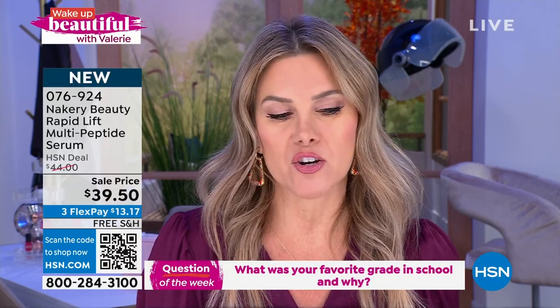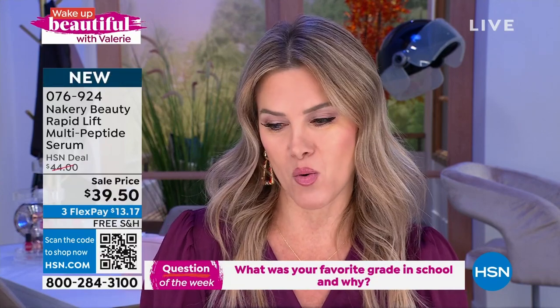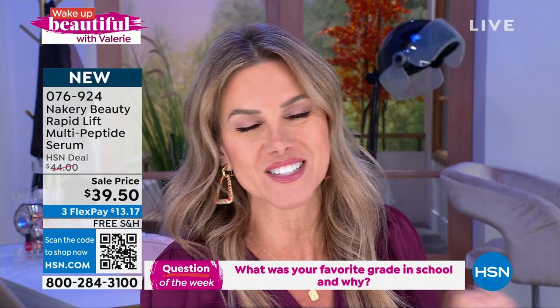I want you to be a part of the show, so head on over to HSN's Facebook page. We ask a question today, and one lucky winner gets a $25 HSN gift card. In honor of it kind of being like back-to-school vibes, I wanted to know from you — what was your favorite grade in school and why? Was it kindergarten? Was it senior year? Was it going into middle school? Was it sixth grade graduation? Give me some good, juicy memories.